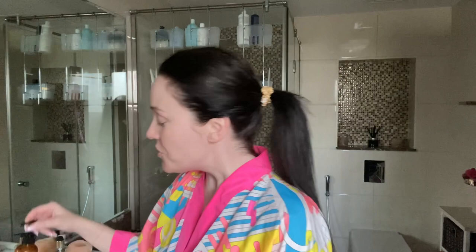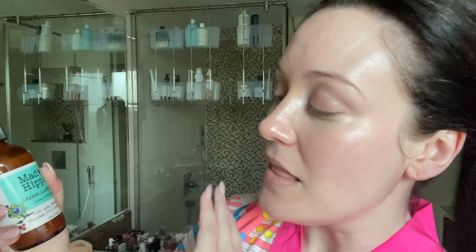Now I'm going in with the Mad Hippie Cream Cleanser. This has a lot of antioxidants in it as well, some fatty acids, and it's going to really hydrate and moisturize my skin as I cleanse it. It doesn't burn my eyes and it gets everything off my skin. If you happen to live in Dubai and you're watching this, you can buy these products on InstaShop at different pharmacies — just put Mad Hippie into your InstaShop app. This cream cleanser retails for $16.99. Now I'm going to wash it off and blot my skin dry.